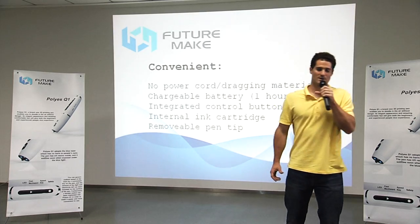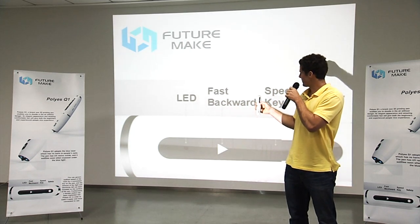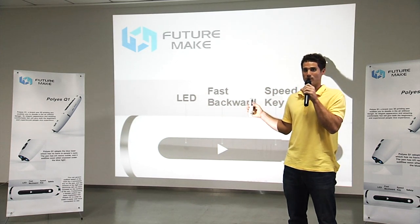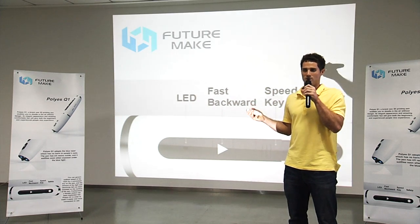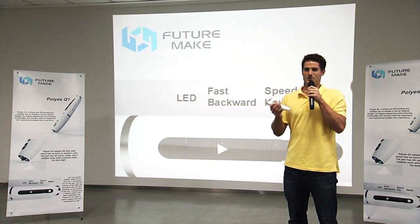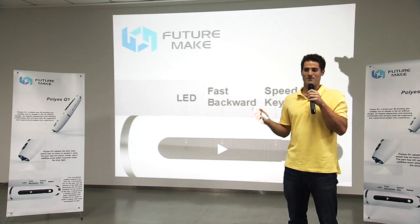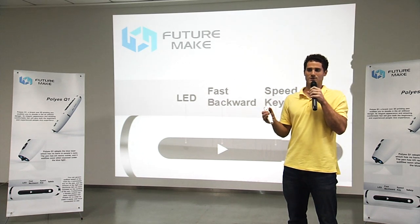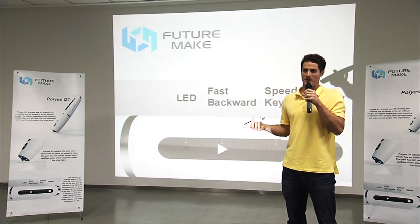The next feature is the integrated control buttons on the control panel of the pen. At the bottom, we have an LED that shows the amount of power remaining. On top of that is the fast backward button, used to remove the cord from the cartridge before replacing it. Above that is the speed control switch. This is useful because the time it takes 3D inks to harden depends on environmental factors such as temperature and humidity — people in a hot, dry environment will have their ink solidify faster than those in a cool, humid environment. So users have the ability to adjust the speed at which the ink comes out of the pen. For most people, once you find the right speed, you won't need to change it again.